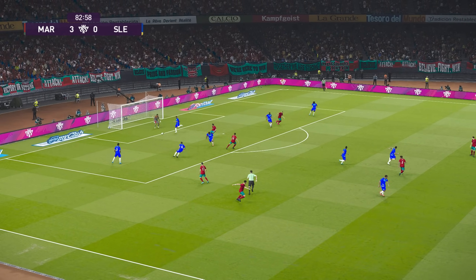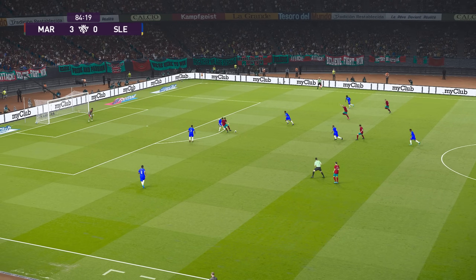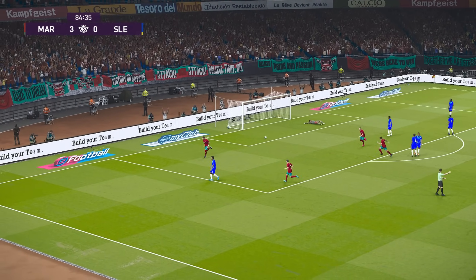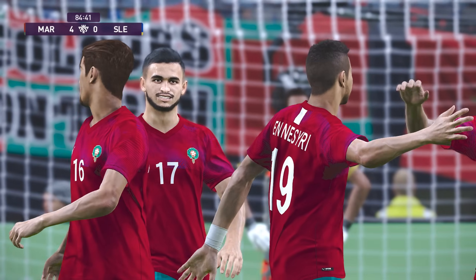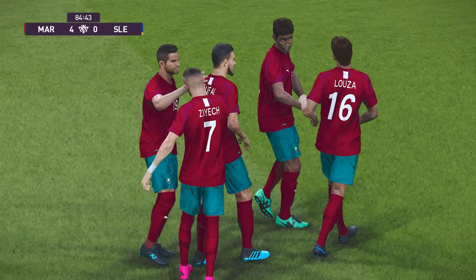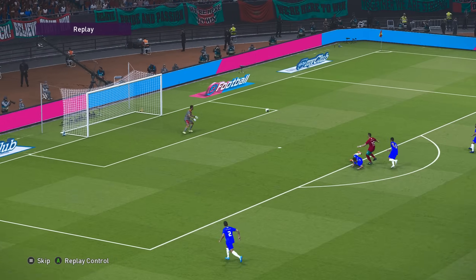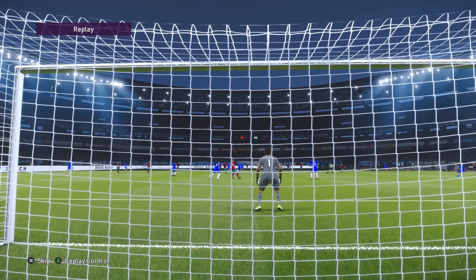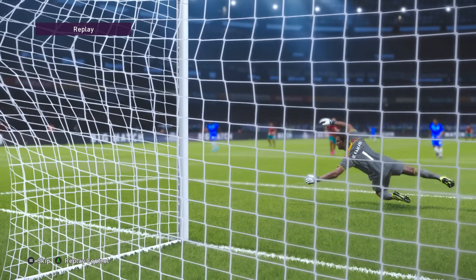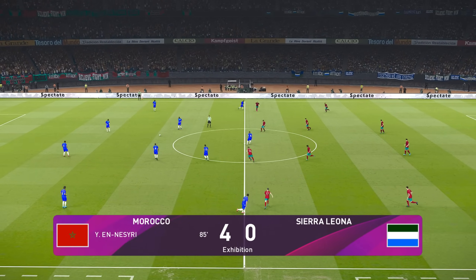Looks to clip it forward. Shooting chance — really well taken though. Yet another goal in an awesome performance; they are in complete charge. A momentary lapse exploited with glee. He's made it three — twice a day at the office for him. This has been an immense contribution from one player. He's been just about unplayable — the irresistible force today.